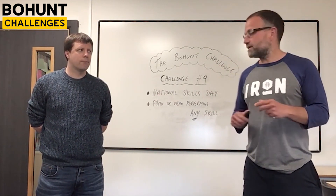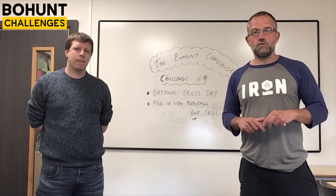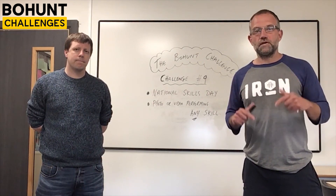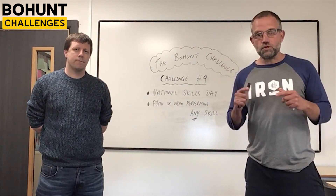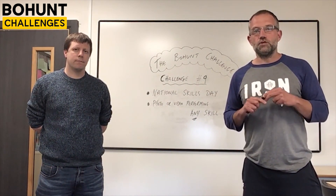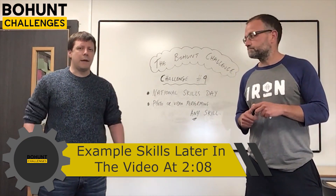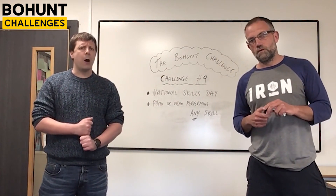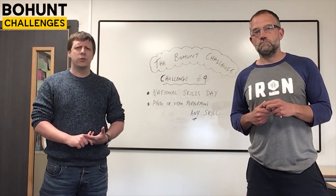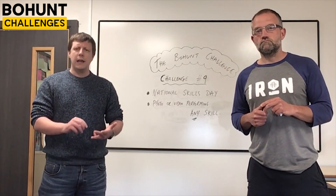This is Challenge Number Nine: National Skills Week. National Skills Day is going to be on Wednesday, so you've got the whole Wednesday to get this sorted. We want to see a photo or a video of you performing a skill that you have. It could be a creative skill — you could have written a poem, a short story, or something like that. It could be art that you've created during this lockdown period, or just a piece of art you particularly wanted to show off.